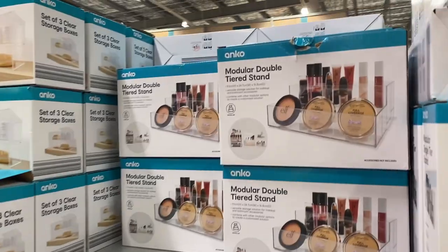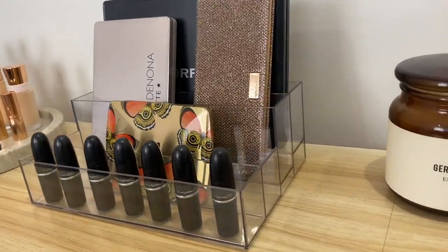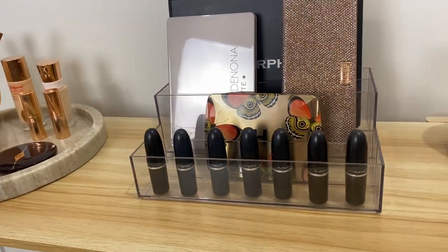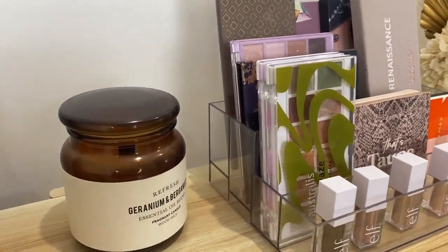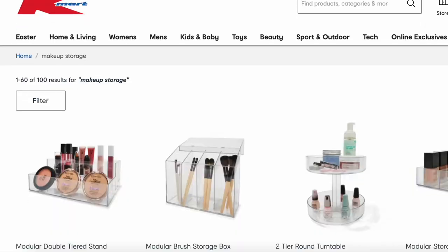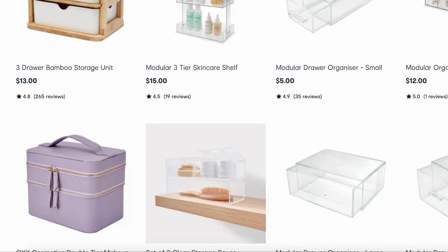Let's start with some of the things behind me. So this tiered stand I absolutely love. As you can see there are actually four different compartments and these are only $8. It is such a bargain.